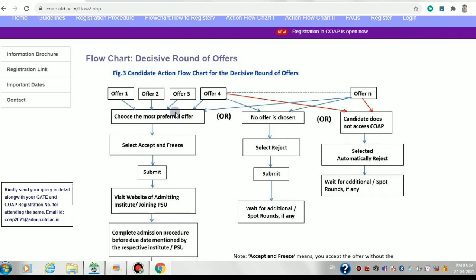In the decisive spot rounds flowchart: you have offers, choose the most preferred one, then accept and freeze and submit — completing the formalities of that institute or PSU. Or if you don't like any offer, select reject, submit, then come to the next round again, check offers, choose the most preferred one, and accept and freeze or reject it.